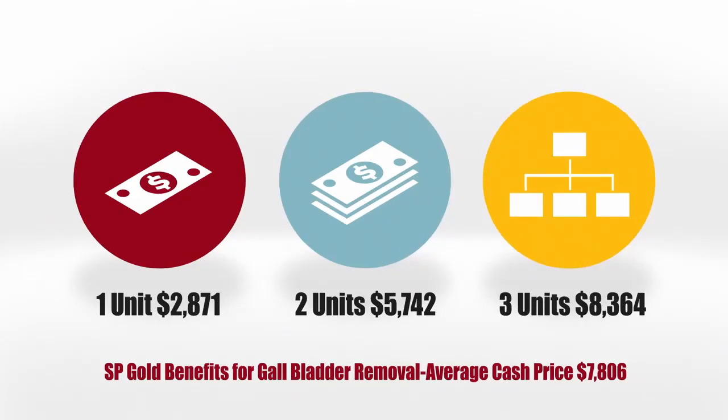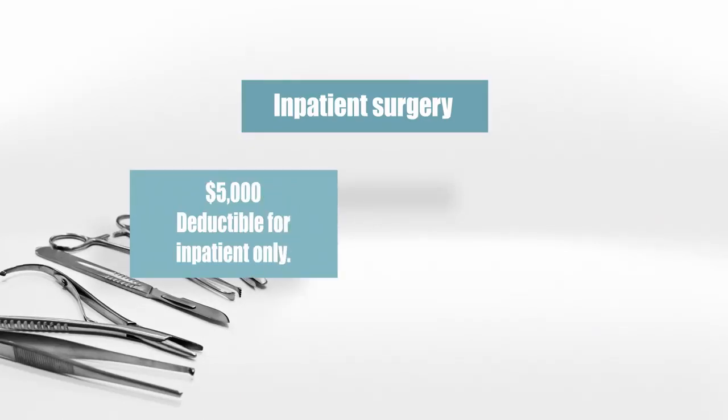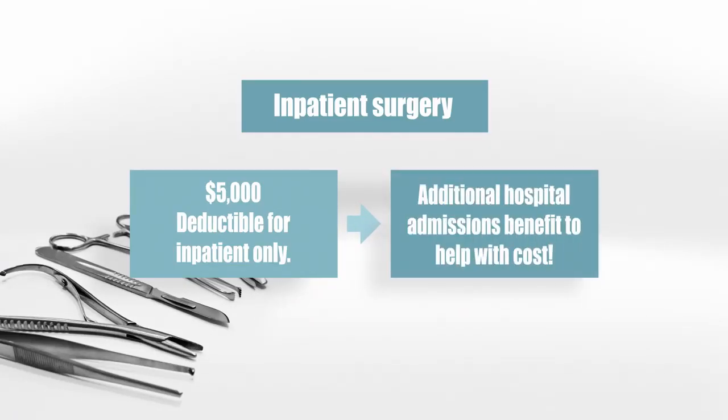The only time you have a deductible is when you're admitted to the hospital. For this example we'll use a $5,000 deductible. When you have inpatient surgery, there's a $5,000 deductible. But there's an additional $2,000 hospital admission benefit for the first time you go to the hospital to help you offset this.